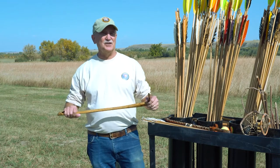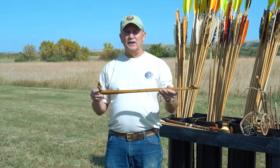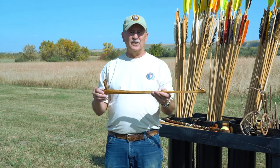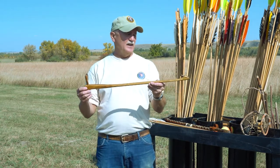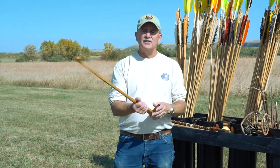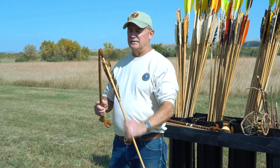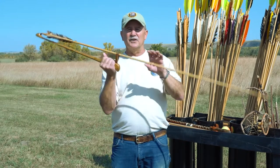Next we're going to talk about the actual atlatl. This style is what the kids use when schools come for Lifeways — they get to throw a spear with an atlatl. The reason we use this style is because of this rest that looks like bunny ears. The spear sets in here and it's a lot easier to hold the spear in the atlatl because of this rest, making it a lot easier for beginners to throw.